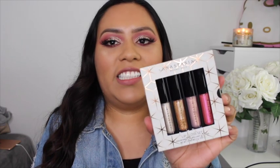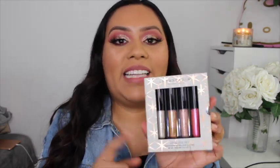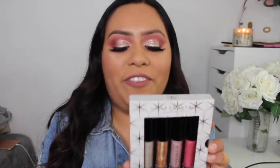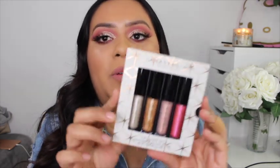Moving on to Anastasia products — I found a few. First is this Anastasia lip gloss set, which was a surprise because I had seen it at Ulta. To have gotten it for only $12.99 at Marshalls was so exciting. It's still sealed with tape so no one has even swatched it.